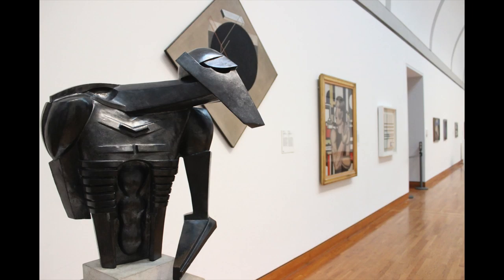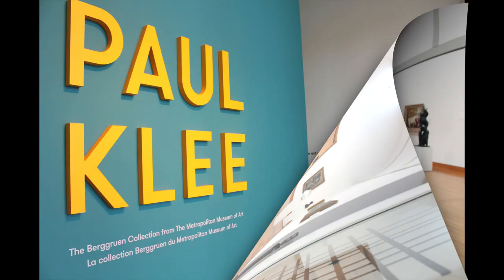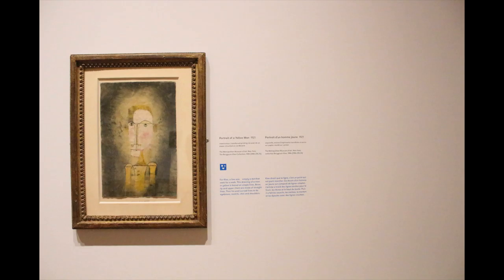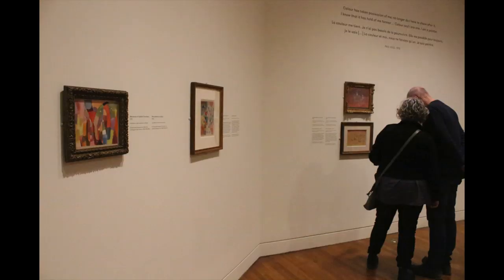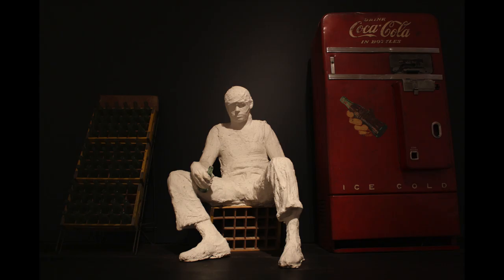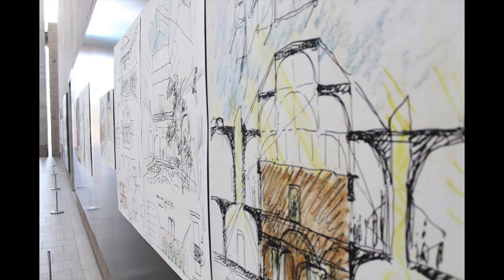With a varied collection of paintings, drawings, sculpture and photographs, this gallery has something to offer to everyone. The gallery also holds a strong contemporary art collection with many symbolic pieces.